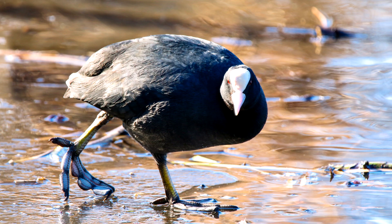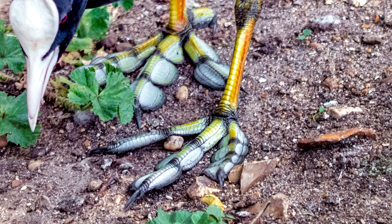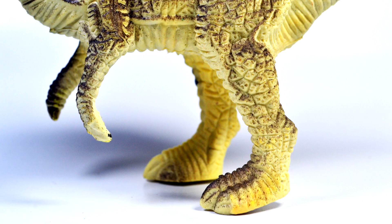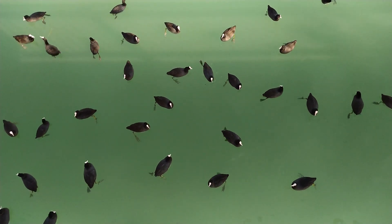Waterbirds called coots have feet that look like they were made in a factory. If we look closely, we can see what looks like a seam from a mold. The colors look like they were painted, and it almost looks like a toy dinosaur in its patterning. Coots use these lobed feet to be good at walking on land and at swimming.